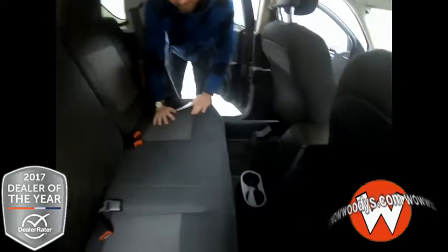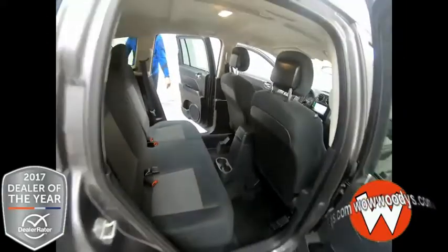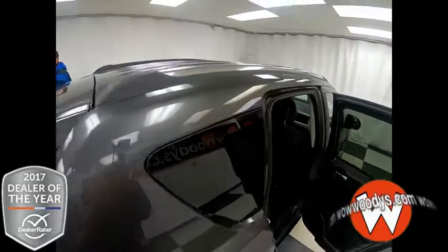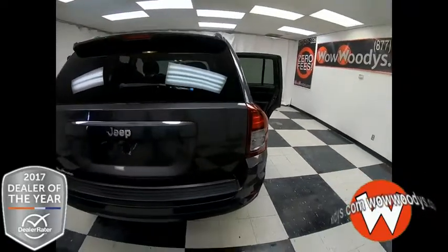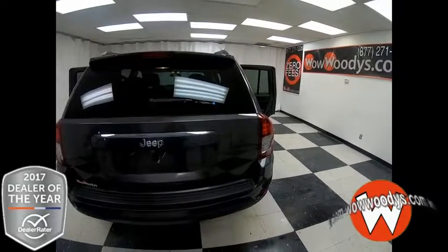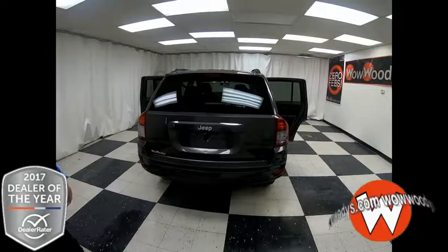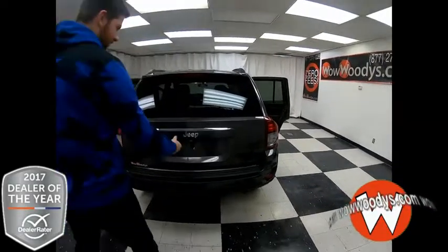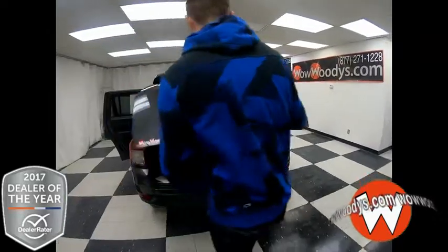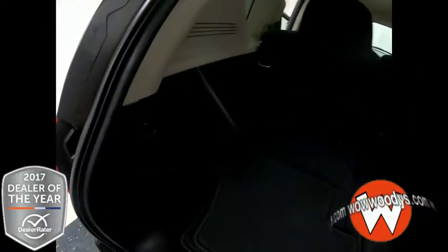You got cup holders for your passengers and just everything. On our way back, you do have those roof rails — perfect for any luggage you might have — as well as that rear spoiler. You got all that chrome badging and your tail lamps, nice and bold, bright red and white. And coming into your trunk — look at all that room! You got your floor mats right there.